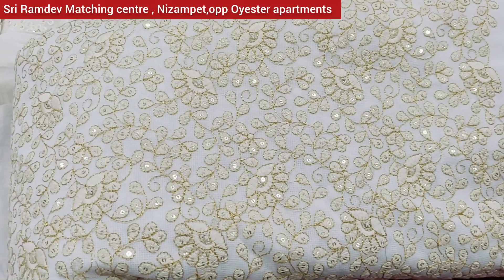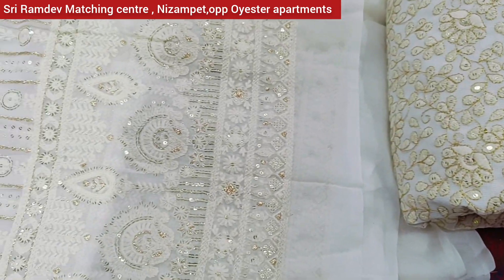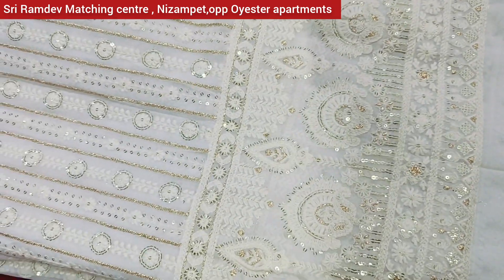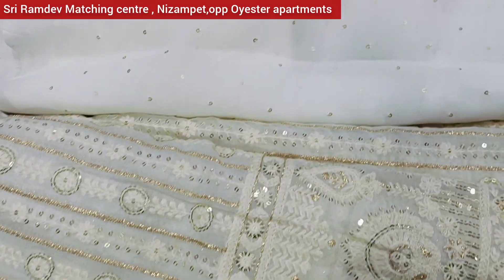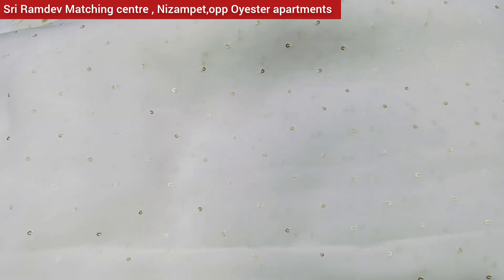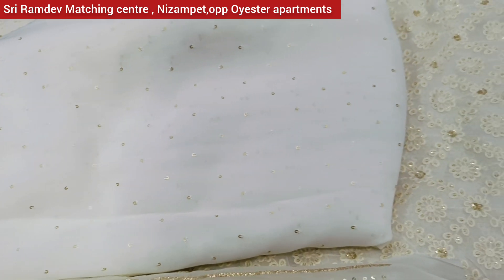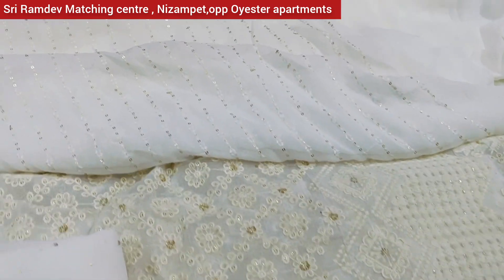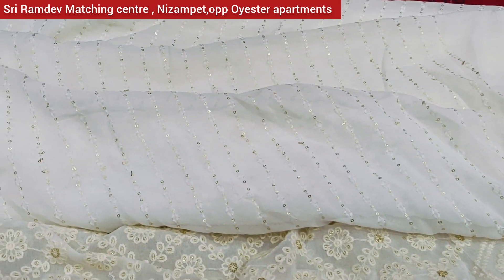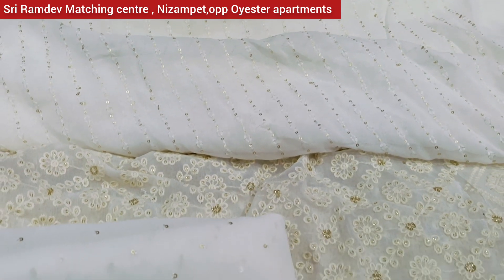Now I have to choose a diable fabric. There are different patterns available with border work and border lane. I will choose pure Georgette with gesture sequence and line work. The starting price for diable fabric is Rs. 250.